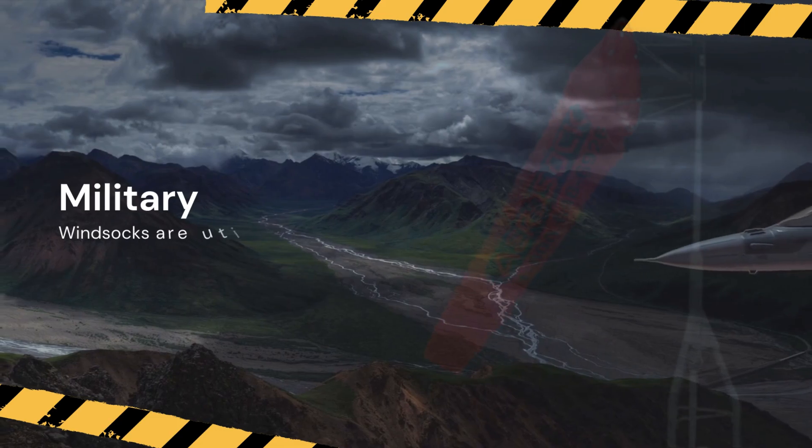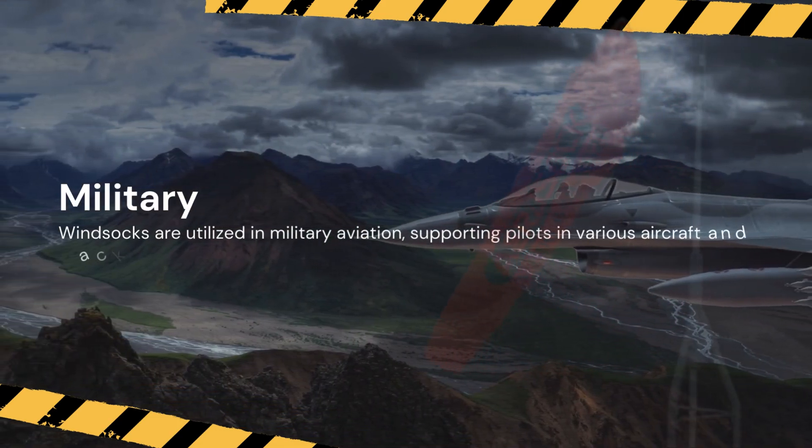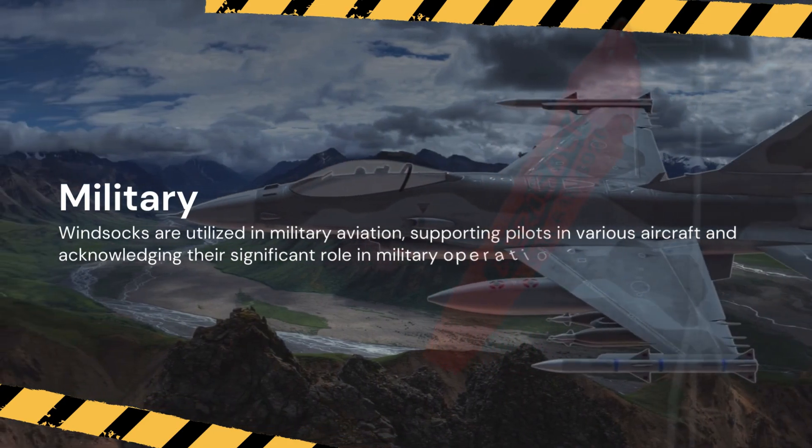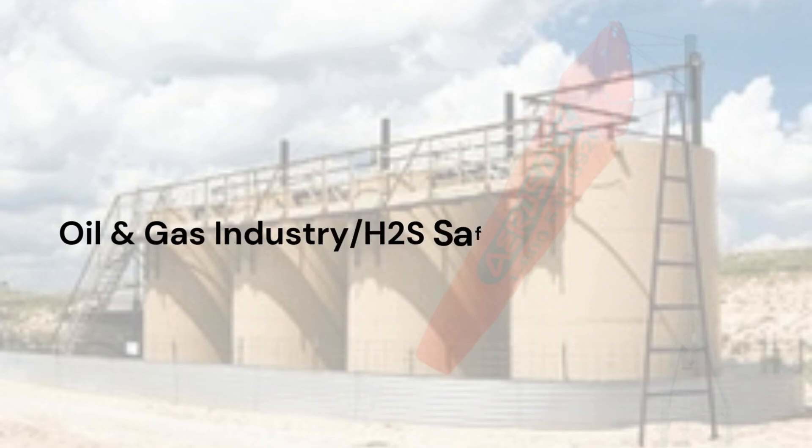Military. Windsocks are utilized in military aviation, supporting pilots in various aircraft and acknowledging their significant role in military operations.